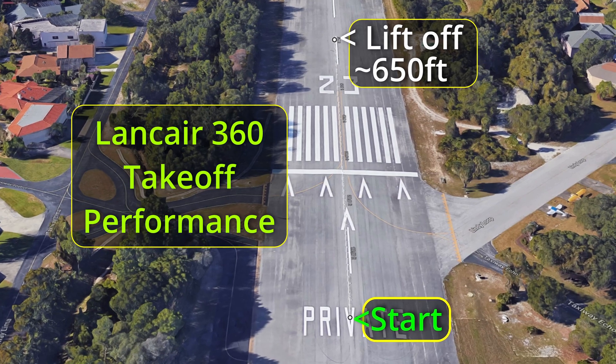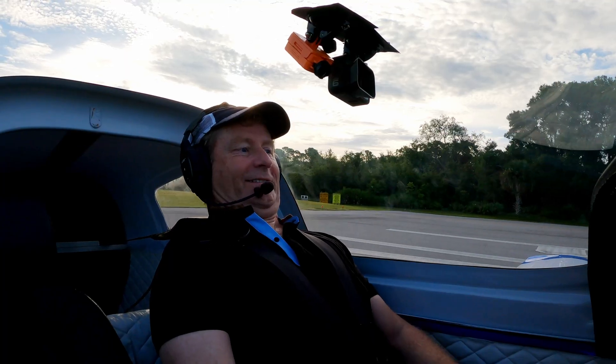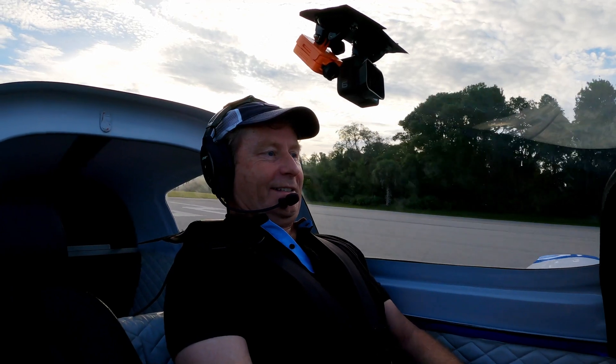So let's talk about takeoff performance. We are going down this runway, baby.